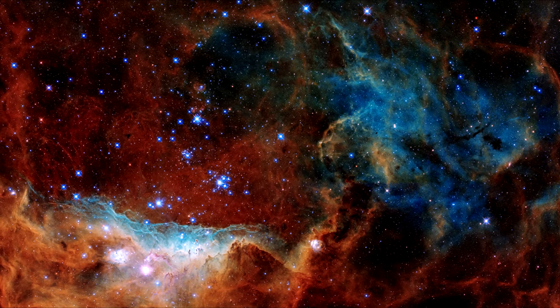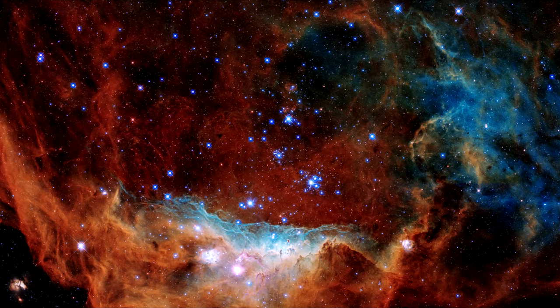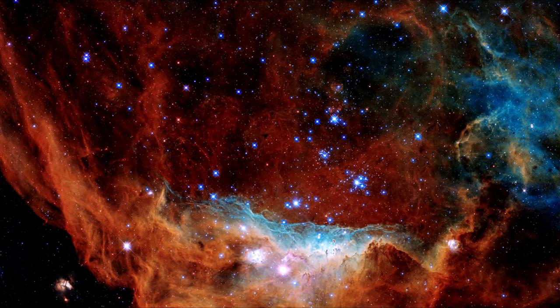The stars' powerful stellar winds are pushing gas and dust to the denser left side of the nebula, where it is piling up, creating a series of dark ridges bathed in starlight.